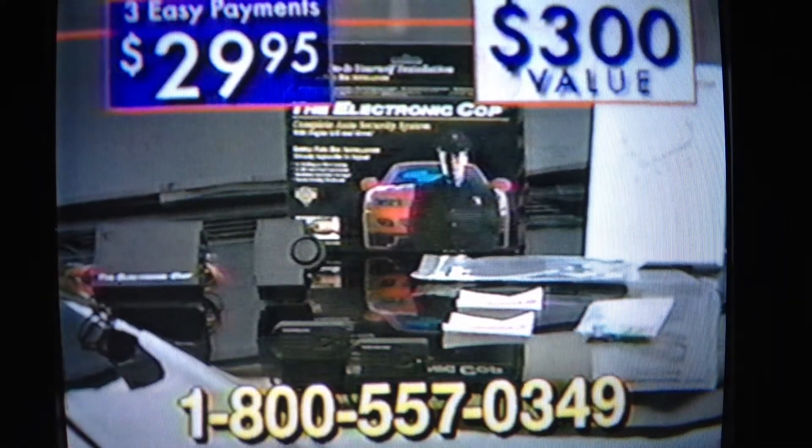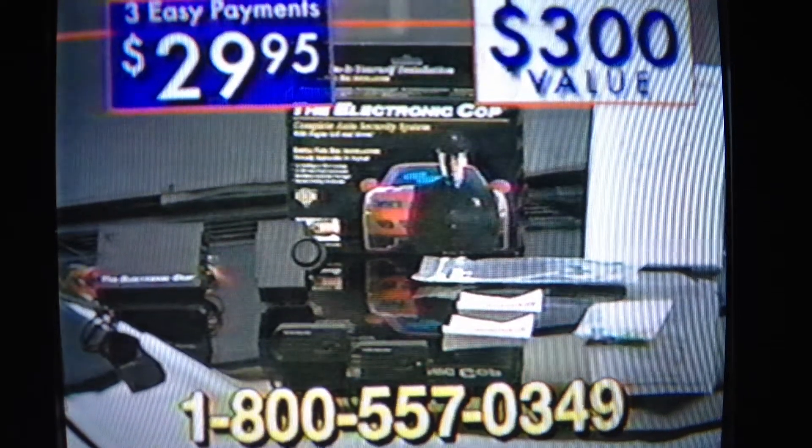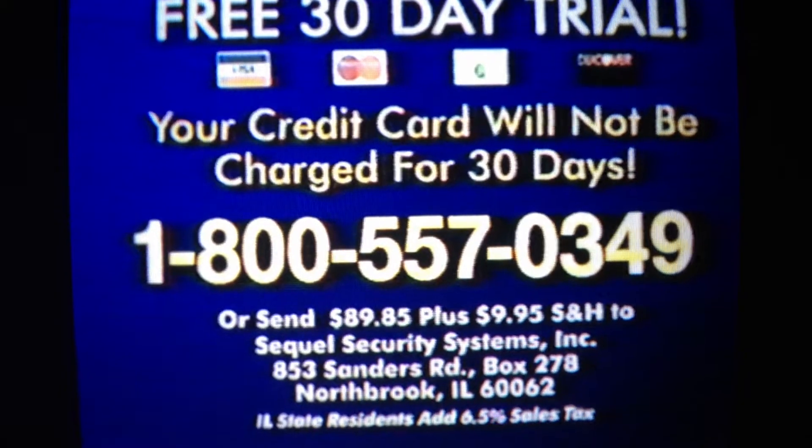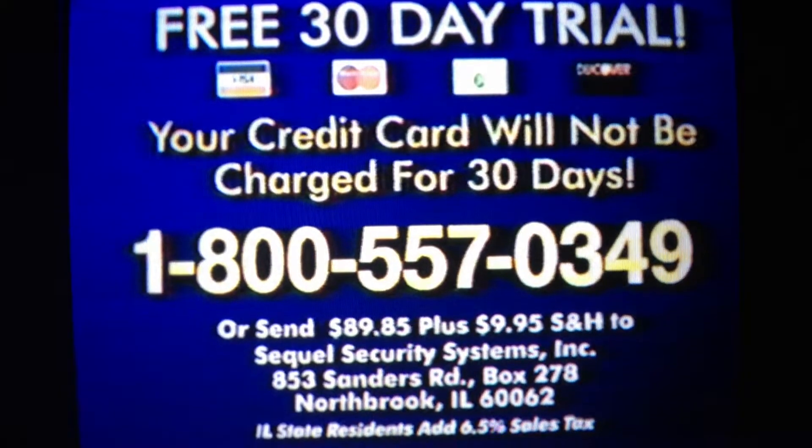Order the Electronic Cop for your car right now. Get the complete system worth over $300 for only three easy payments of $29.95. This limited offer is too good to last. To take advantage of this free, no-risk, 30-day trial offer,